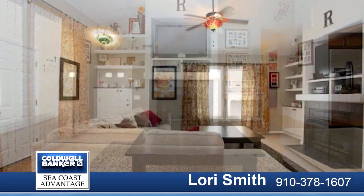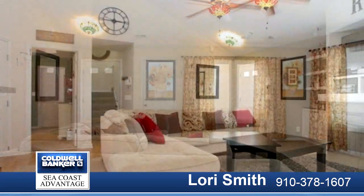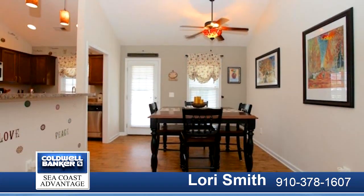Enjoy the best of country living with the benefits of being minutes from Camp Lejeune and Richland schools. Located in Simpsons Crossing, this home features vaulted ceilings and a nice open floor plan.